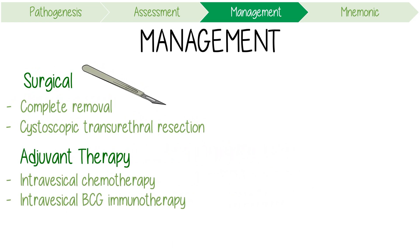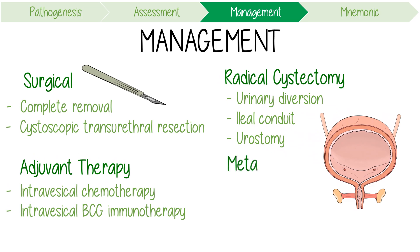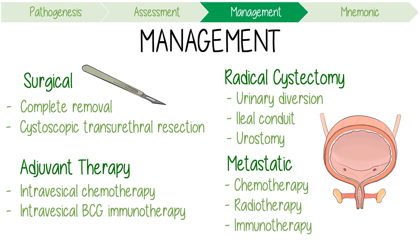Other more invasive treatments include radical cystectomy. If performed, some method of urinary diversion is required — one option is an ileal conduit formation with urine draining via a urostomy. For metastatic disease, chemotherapy agents like cisplatin are commonly used, as well as radiotherapy and immunotherapy with agents like pembrolizumab.